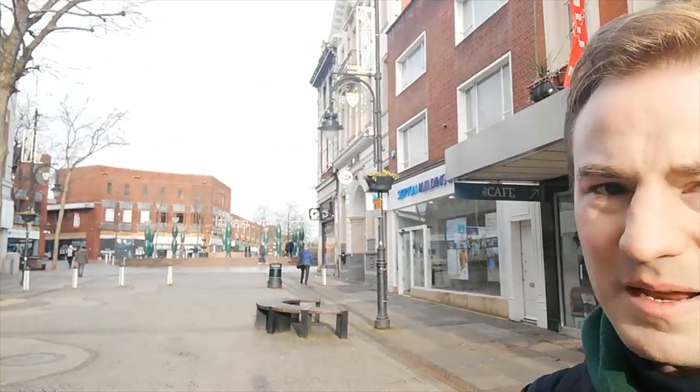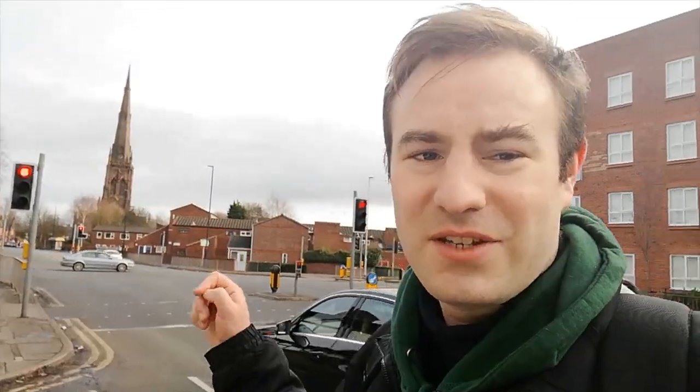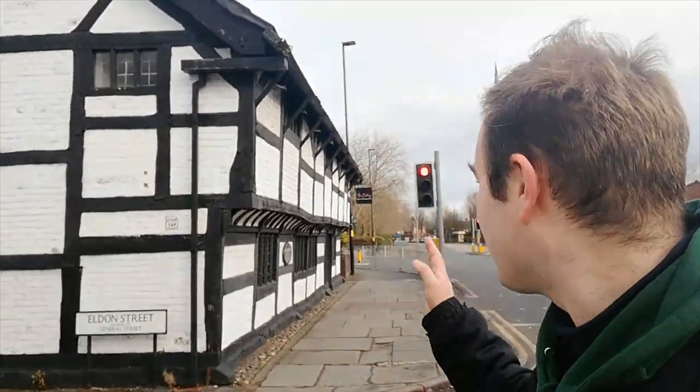I've seen the town centre. I'm going to walk on and find the main parish church — we probably won't go in because there'll likely be a service, but we'll certainly have a look from the outside. I've now walked out of the town centre heading for the church, but before we get there, something else I want to show you. It's a little Tudor cottage here.